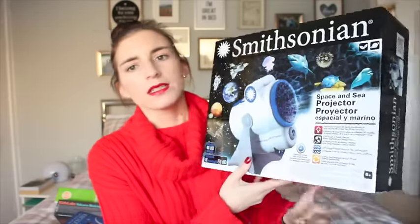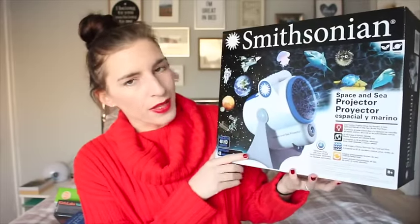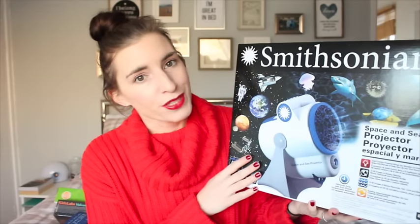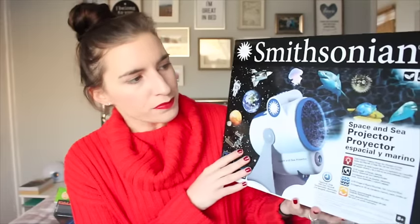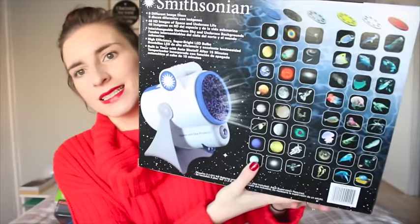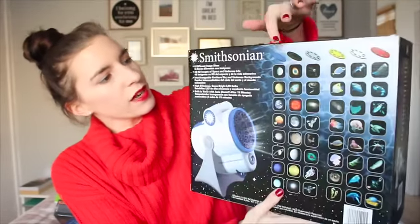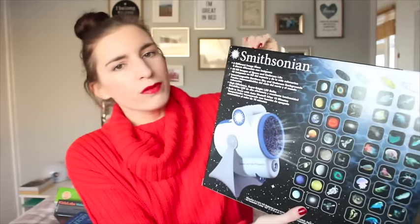The last item before I show you his main present is this Smithsonian space and sea projector. I got this from Costco — you can find it online though because I have seen it there. On Costco it was very cheap, about £20, and I think it might be double that on Amazon. Basically you put it on and you get to see all these things projected onto your ceiling. You get different slides — you can see them there. I think he is going to think that's pretty cool. I think it will be really relaxing for him. He is someone who finds it really hard to switch off at night — he can be a nightmare sometimes when it comes to bedtime. I think this might calm the mood and be quite nice.